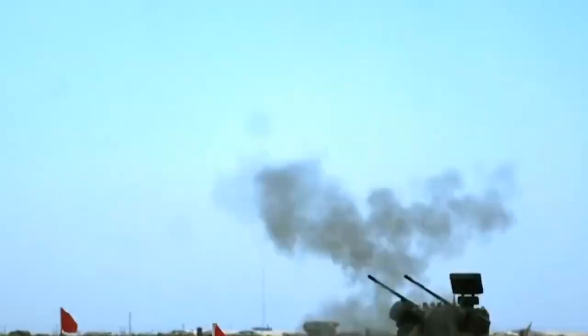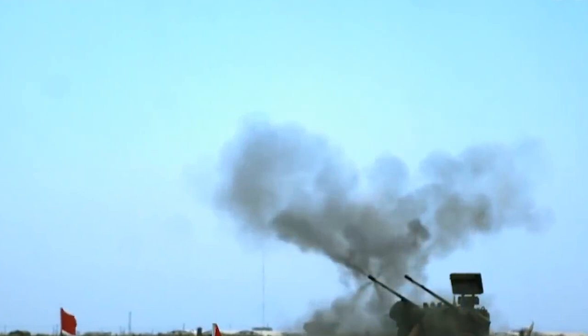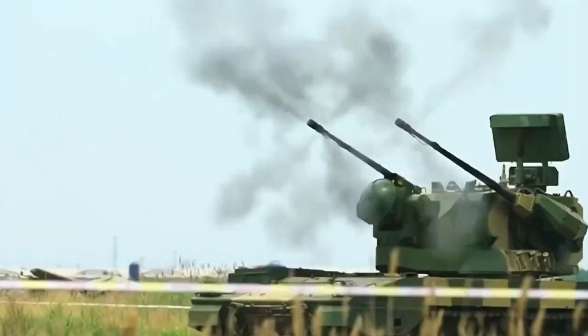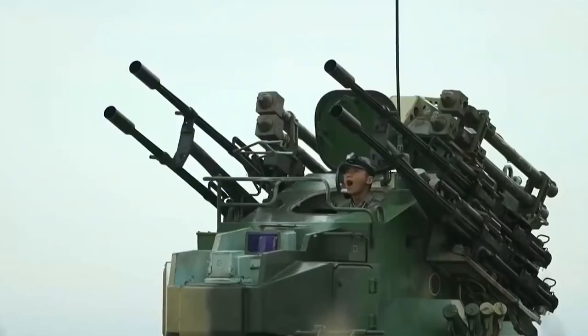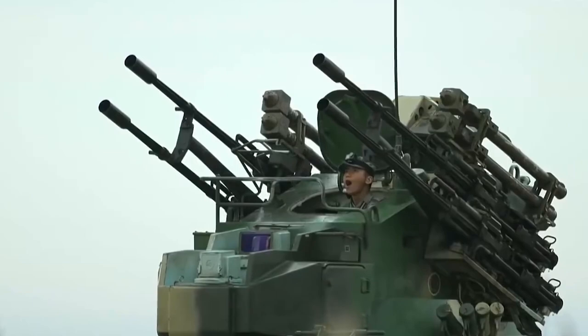That indicates the system has track-while-scan capability, which is very important in this kind of vehicle. The two 35mm guns are based on the Oerlikon design, a very famous European weapon, and it is a significant improvement compared to the older anti-aircraft guns in the Chinese army. This vehicle is now gradually replacing the older Type 95 25mm gun system.